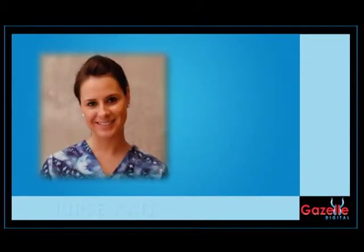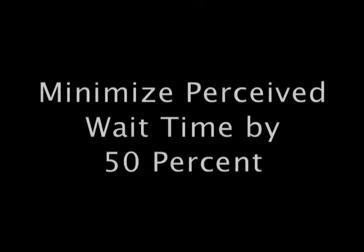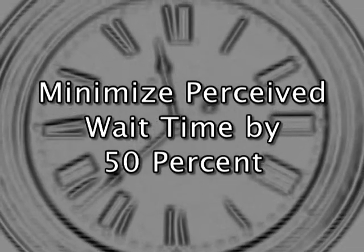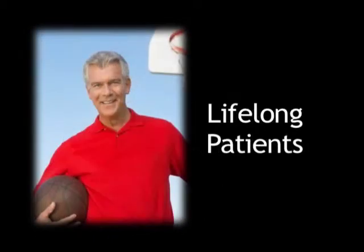The screens can also provide your patients with detailed staff biographies to build familiarity and loyalty within your practice. The screens stimulate the patients once they walk in the door, minimizing perceived wait time by 50%. Our G-Force system will leave a strong first impression on new patients, turning them into lifelong patients.